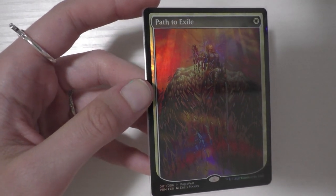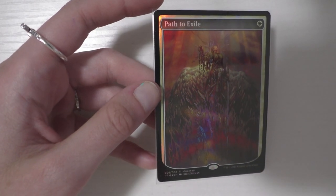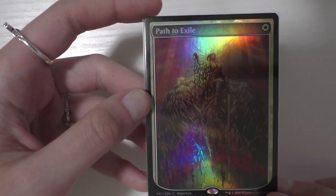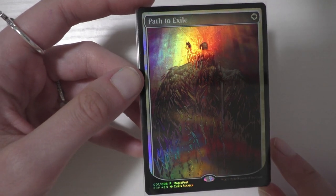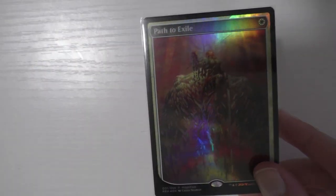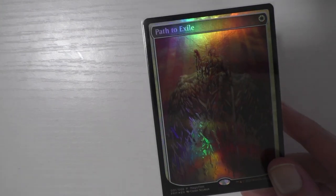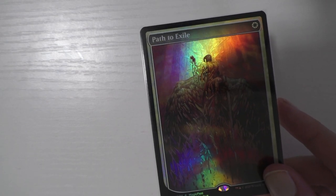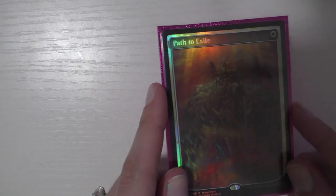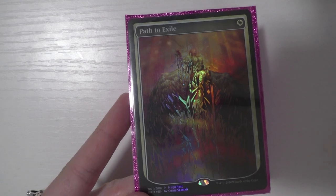As soon as I saw this Path to Exile, I was immediately like, I need 10. Which is pretty exciting because now I have an extra Path to Exile. I love this art so much — this is truly one of the most beautiful things ever. I picked this up at the GP — obviously because it was the first time it's been released. My friend Robbie got it at a really good price for me. I can't wait until I get more of them; hopefully the price drops because they're a little expensive right now. My decision to put this in Avacyn was basically: well, angels.